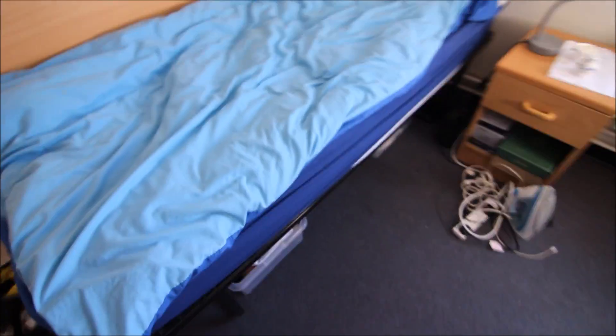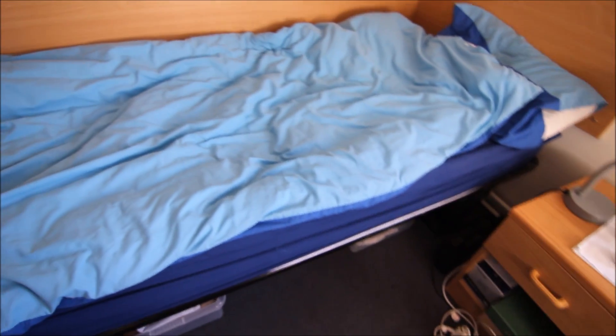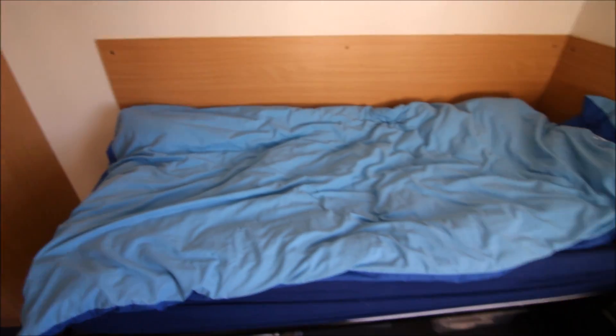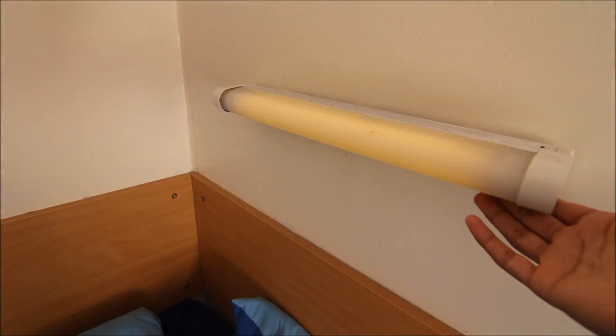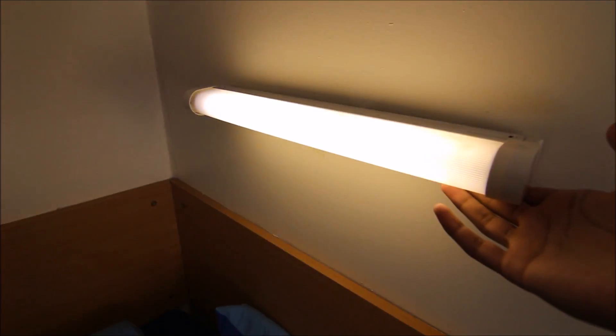Here we have the bed — this is probably the worst bed I've ever slept on. The springs at night, you can feel them piercing through your back, it's just so uncomfortable. And these lights do your head in after a while.